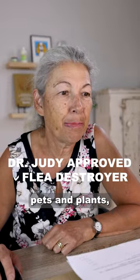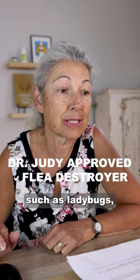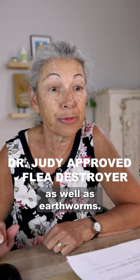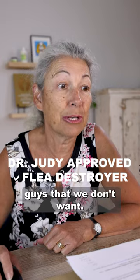They're safe for people, pets, and plants, and they're harmless to beneficial insects such as ladybugs, lacewings, and praying mantis, as well as earthworms. So we keep the good guys alive, but we're killing off the guys that we don't want.